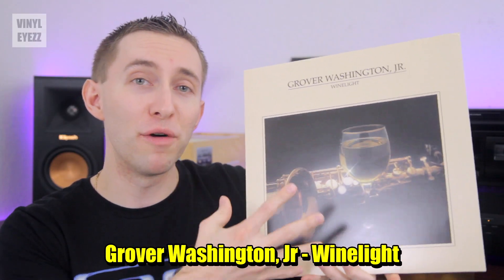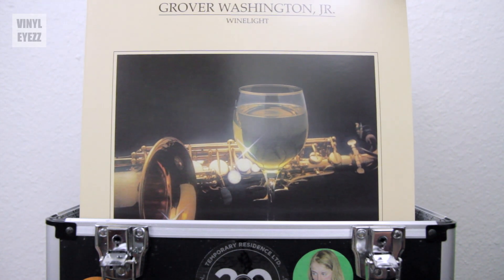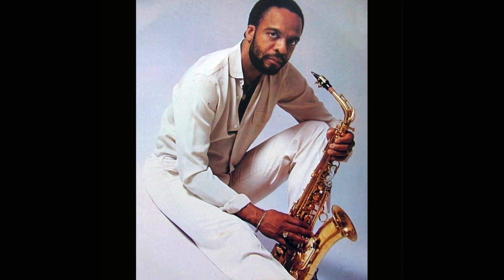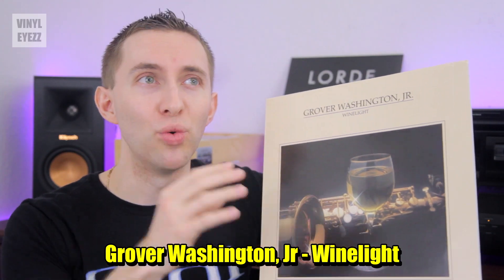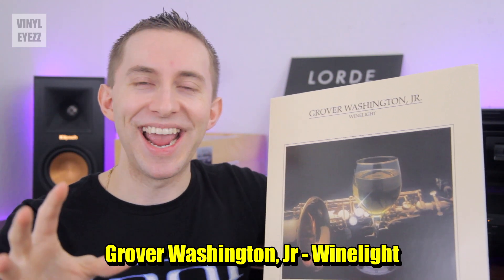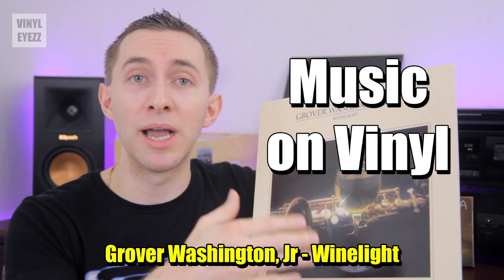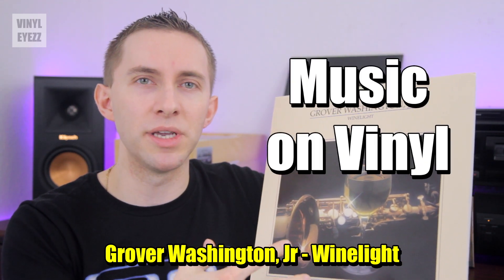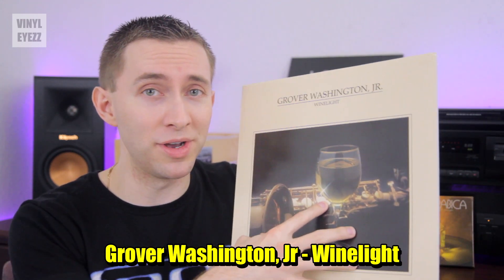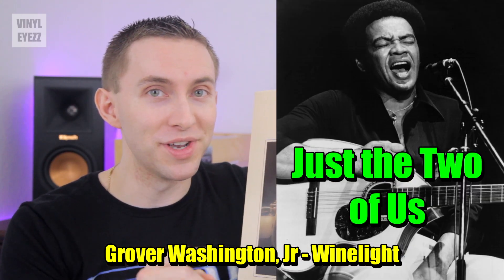Next up, we got Grover Washington Jr.'s Winelight. This is an outstanding smooth jazz classic that I think everyone should have in their collection. Grover was a legendary saxophonist, and every single track on this album will shine through your speakers like a ray of brilliant light. This record was also pressed on 180g vinyl by Music on Vinyl, so the disc itself is going to be very high quality. And the biggest reason you should pick this one up is because it features the exquisite track Just the Two of Us with vocals by Bill Withers.